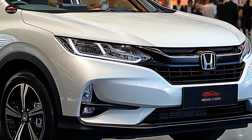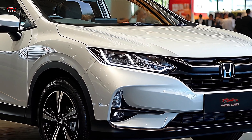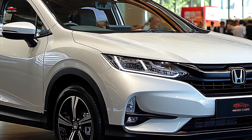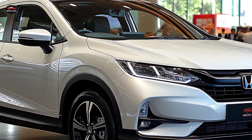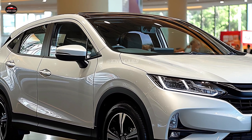Honda's 2025 Vezel is distinguished from its competitors in the SUV market by its contemporary and daring design. The Vezel commands attention everywhere it travels, thanks to its sculpted body, LED headlights, and sleek front grille.